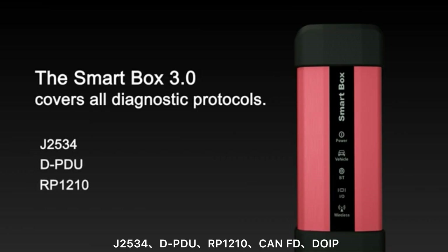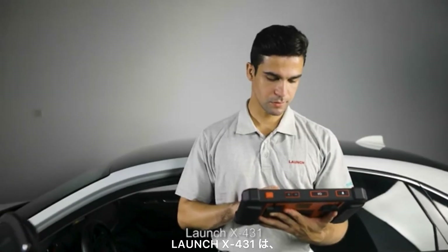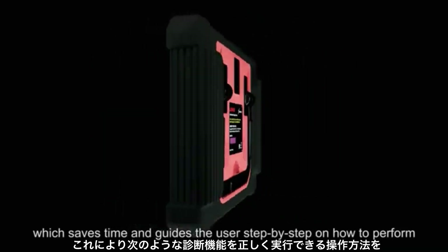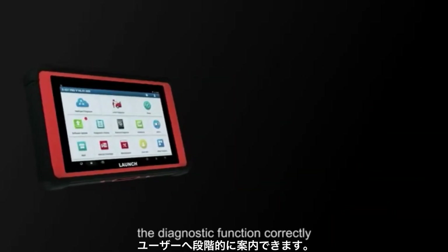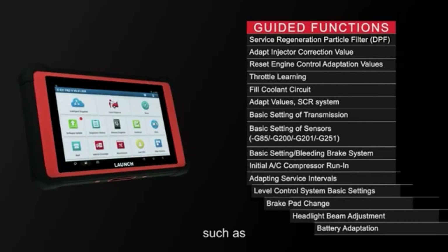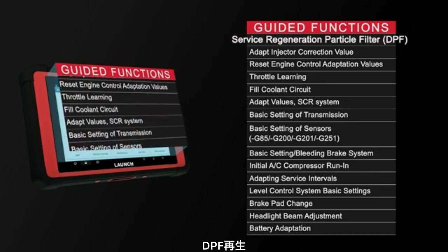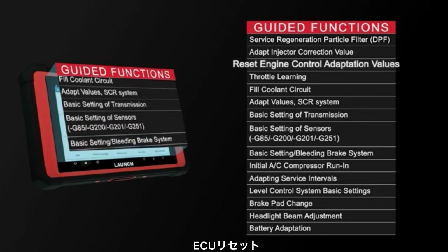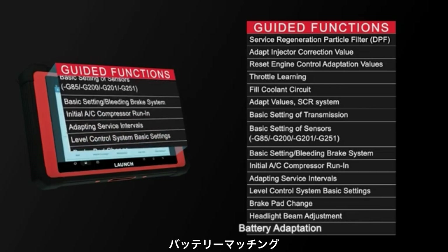Launch X431 software now supports guided functions for the VAG group, which saves time and guides the user step by step on how to perform diagnostic functions correctly, such as service regeneration, particle filter DPF adaptation, injector correction value reset, engine control adaptation values, headlight beam adjustment, and battery adaptation.